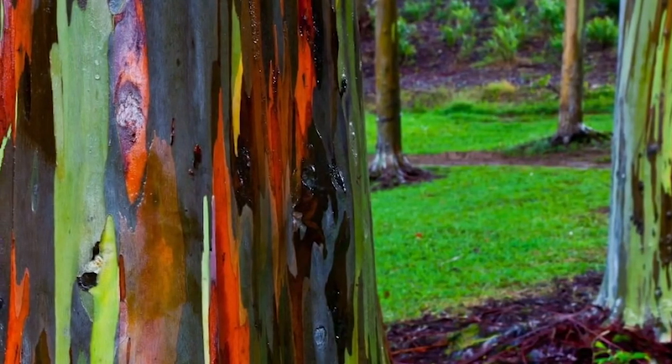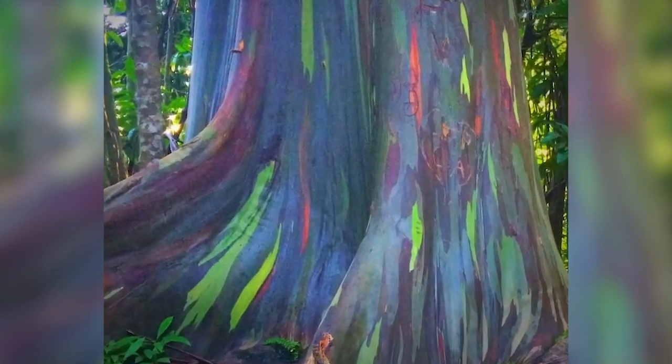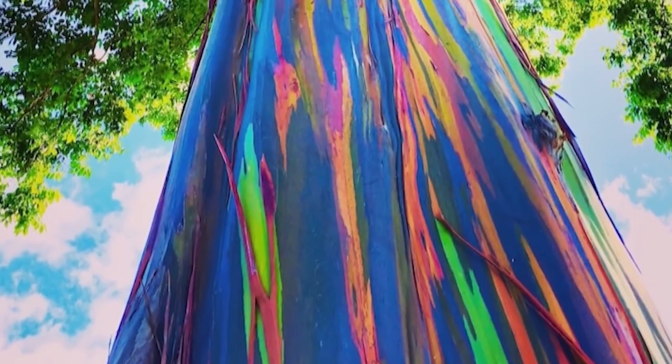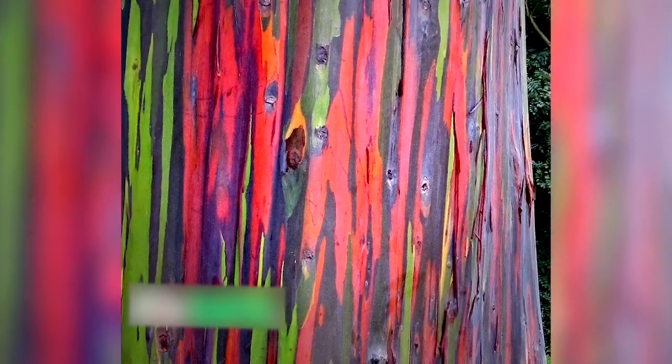The irony of this tree is that it can be seen in many colors, but it's been used for years to make white paper. Regardless, I'm sure that some of you would be thrilled to have a tree like this, as it would be quite the beautiful sight.